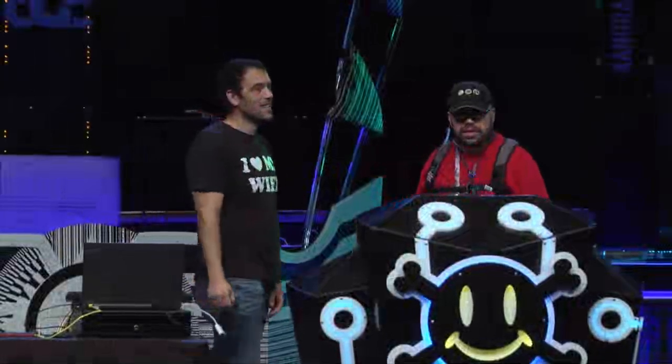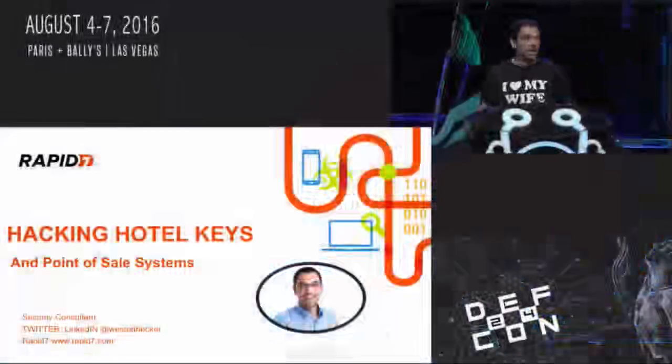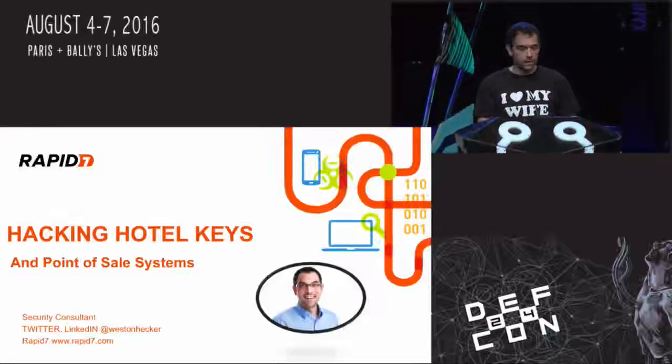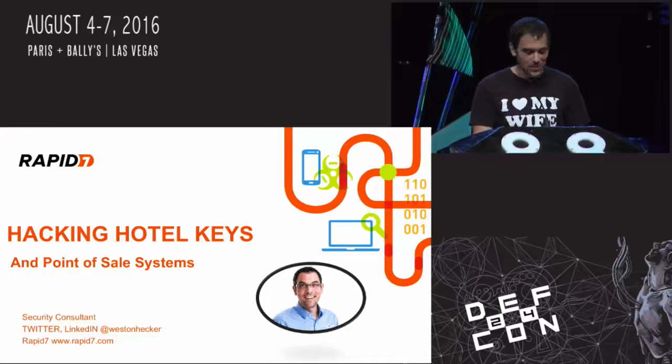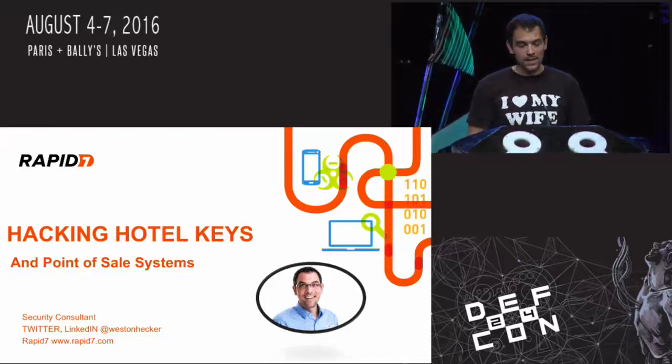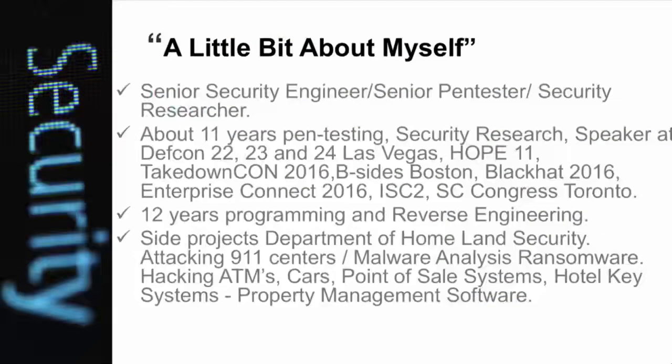Welcome to the talk on hacking hotel keys and point of sale systems. I'm Weston Hecker. This is my third year at DEF CON and it's a privilege to speak here. I do pen testing for a living and a lot of research on the side. I'm an ATM enthusiast and I like playing around with technology. My side projects include car hacking, point of sale system hacking, hotel key hacking, and exploits in property management software.